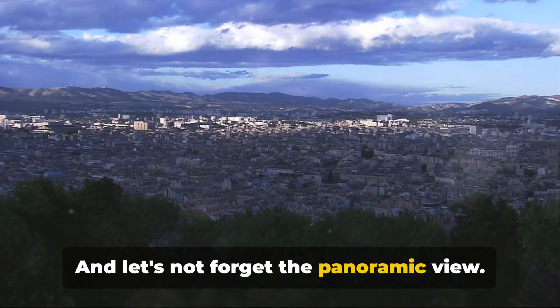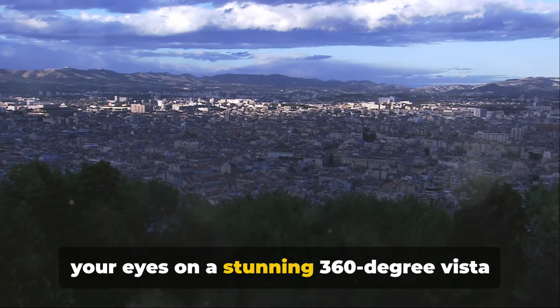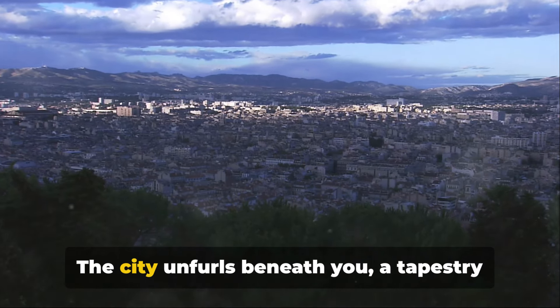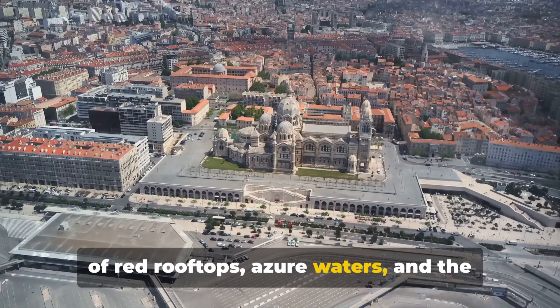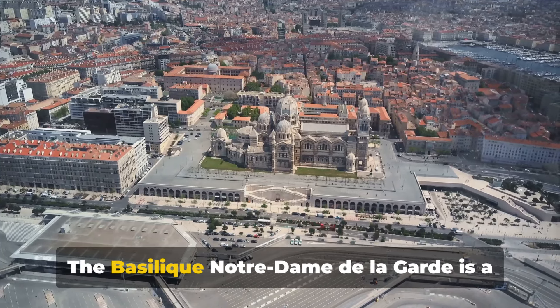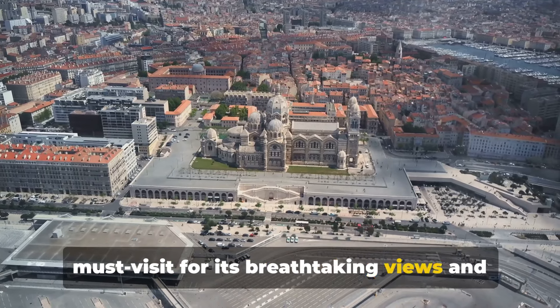And let's not forget the panoramic view. From atop the Basilique, you can feast your eyes on a stunning 360-degree vista of Marseille. The city unfurls beneath you — a tapestry of red rooftops, azure waters, and the sprawling greenery of the surrounding countryside. The Basilique Notre-Dame de la Garde is a must-visit for its breathtaking views and rich history.